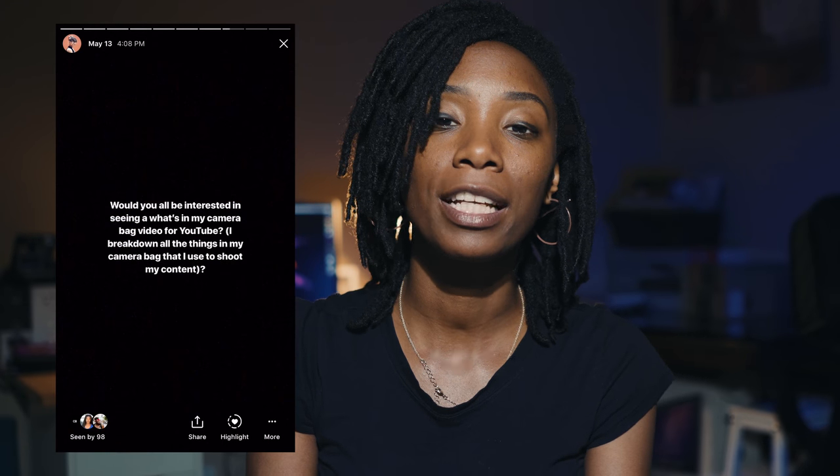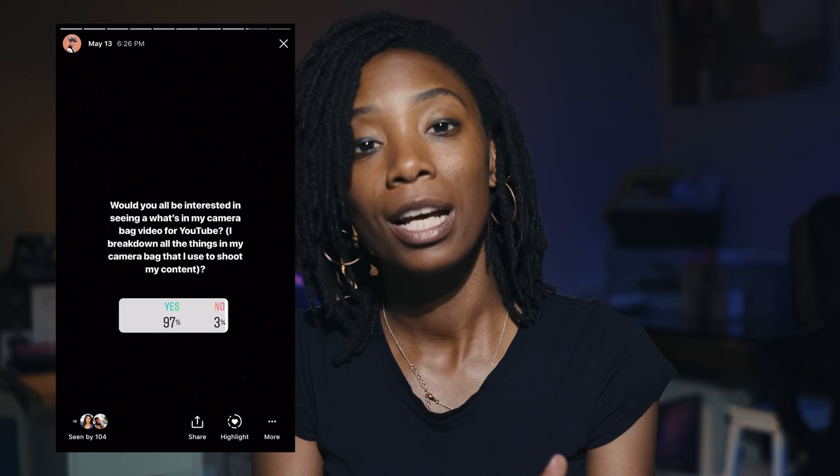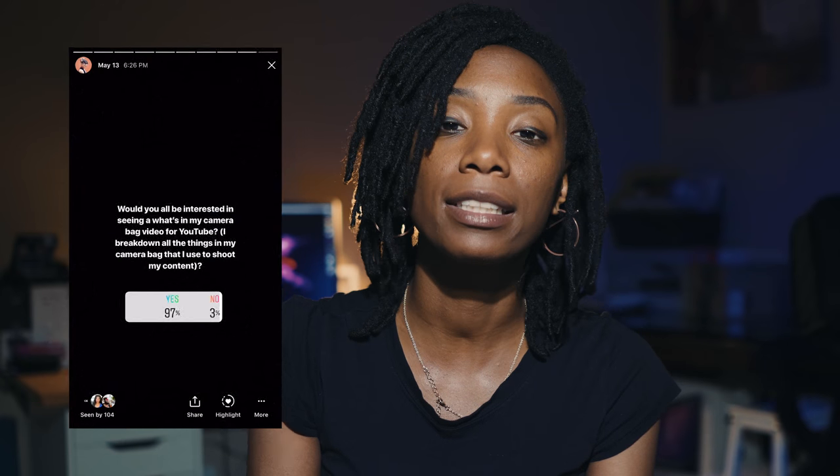Hey guys, welcome back to my YouTube channel. Recently I did an Instagram post where I asked a lot of my followers if they wanted to see a video where I talk about all the equipment that I use. About 90% of them said yes, so I decided to create a 'What's in My Camera Bag' video. I hope you guys like it and we'll get right to it.